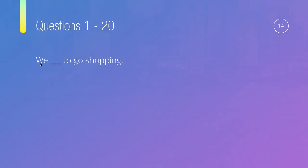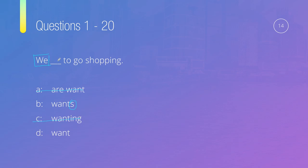Question fourteen: We, something, to go shopping. Options are: are want, wants, wanting, or want. We know 'are want' is wrong — we don't combine 'be' with this verb form. 'Wants' has an S, which is only for he, she, or it — not 'we.' 'Wanting' would need is, am, or are before it. So the answer is we want to go shopping.